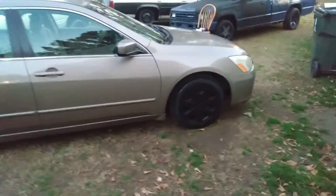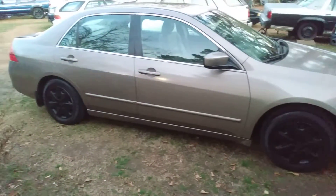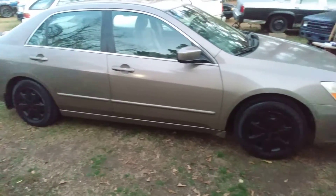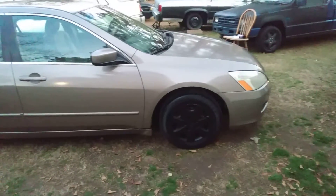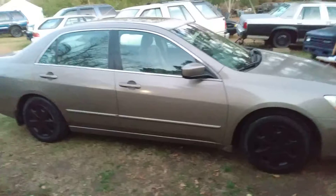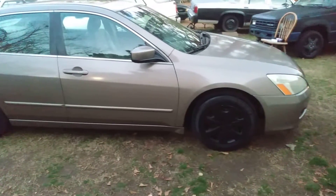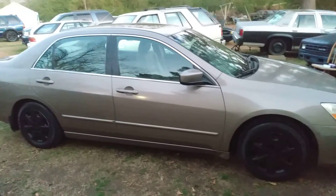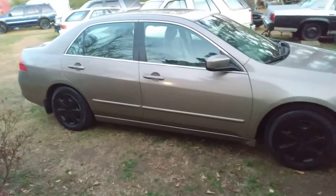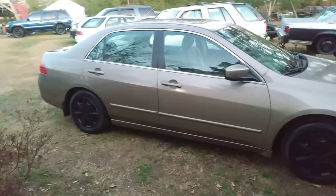Back again with another one. I put the Meguiar's Gold Class to the passenger side — nice glass. Now the good thing about this color: these type of colors on cars don't show dirt. I don't like your dark blues and your blacks, your dark greens — they show a lot of dirt.